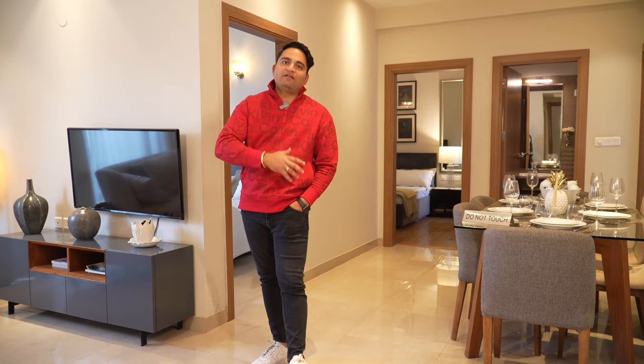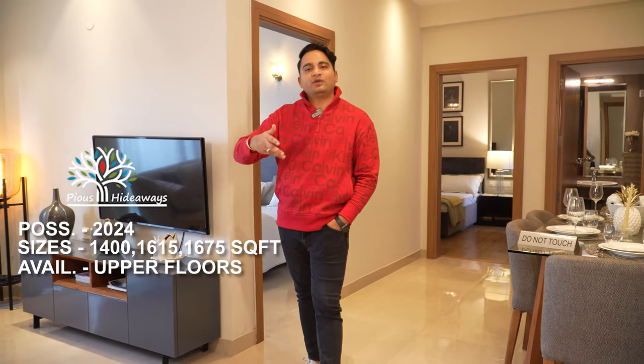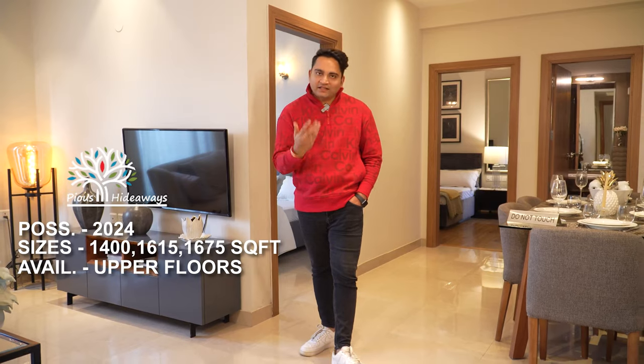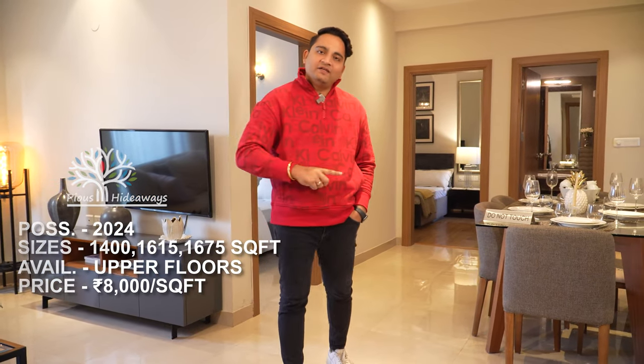Let's talk about Pious Hideways pricing and availability. We haven't focused much on Hideways because there is very little inventory left — it's almost at possession time, within about half a year maximum. The available sizes are 1,400, 1,615, and 1,675 square feet — 3-bedroom units. Across three sizes, only about 2, 4, and 6 flats remain, and all available inventory is on the top two or three floors of a 31-32 floor building. The price is approximately 8,000 rupees per square foot.